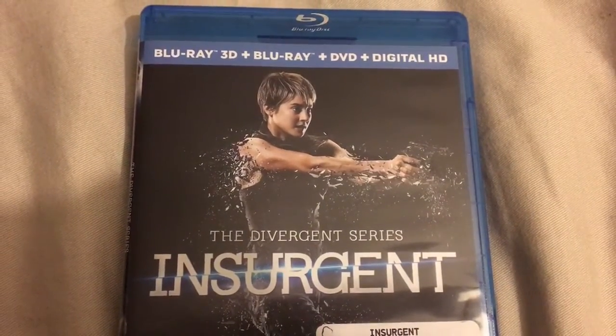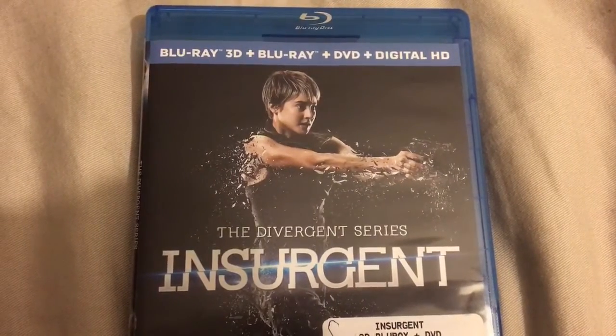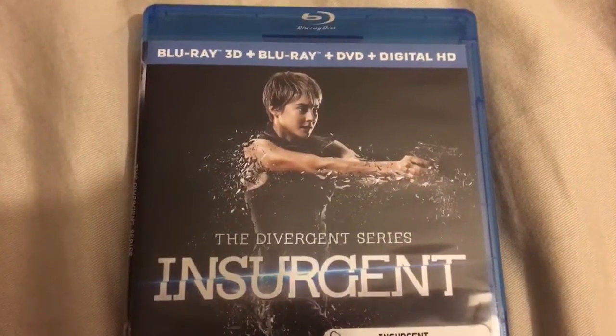Hey guys, Marlon here. Welcome to another video. Today we're going to unbox the Blu-ray 3D combo pack of the Divergent series, Insurgent.